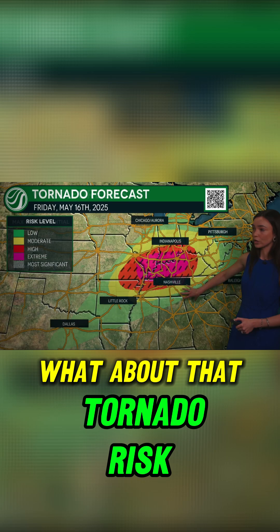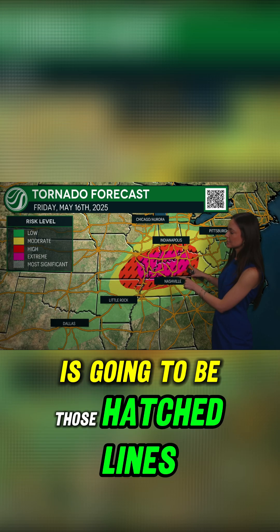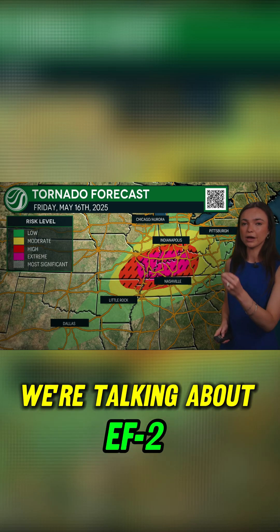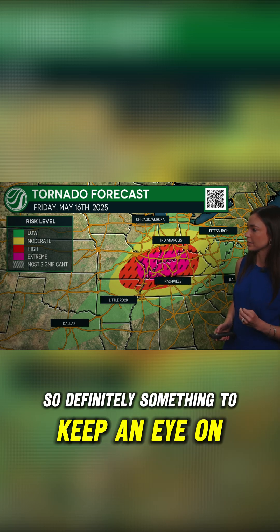What about that tornado risk? It covers a very large area today. The most impressive thing about this is going to be those hatched lines right here. What does a hatched risk mean? It means strong to violent tornadoes — we're talking about EF2 or stronger tornadoes here, and this is a very large area where we could see that. Definitely something to keep an eye on today.